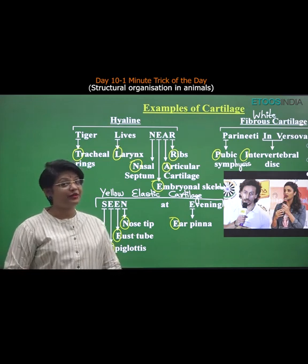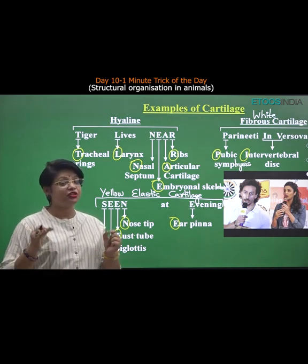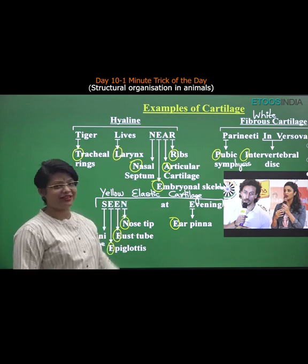Welcome to another episode of One Minute Trick of the Day. Today we will learn a trick to learn the examples of cartilage.